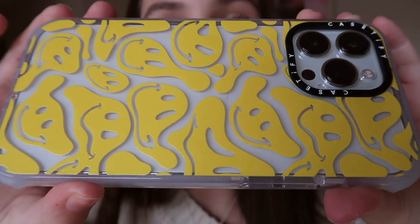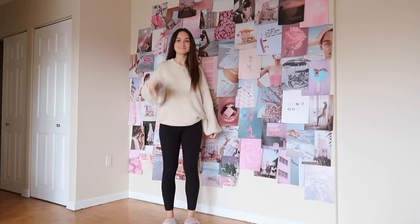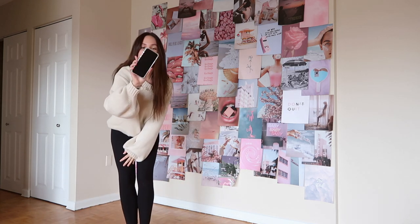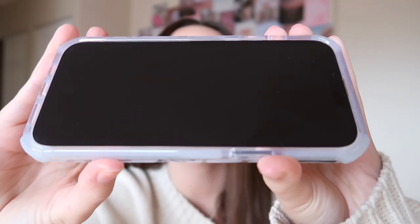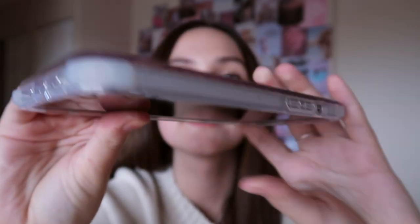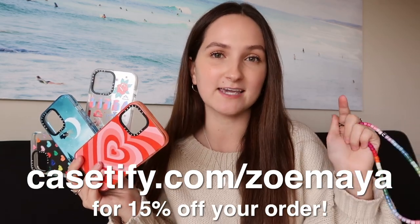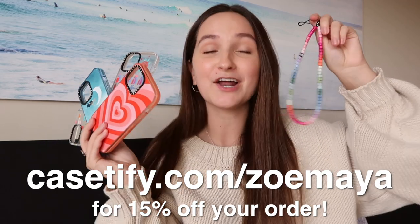Casetify dared me to drop my phone, so let's put it to the test. Before: no scratches, bumper in perfect condition, screen has no cracks. After dropping it — perfect. The screen is completely fine, the case got no scratches, and the bumpers are as good as new. If you want your own Casetify case or beaded phone strap, go to casetify.com/zoemaya to get 15% off your order. The link is also in my description box.